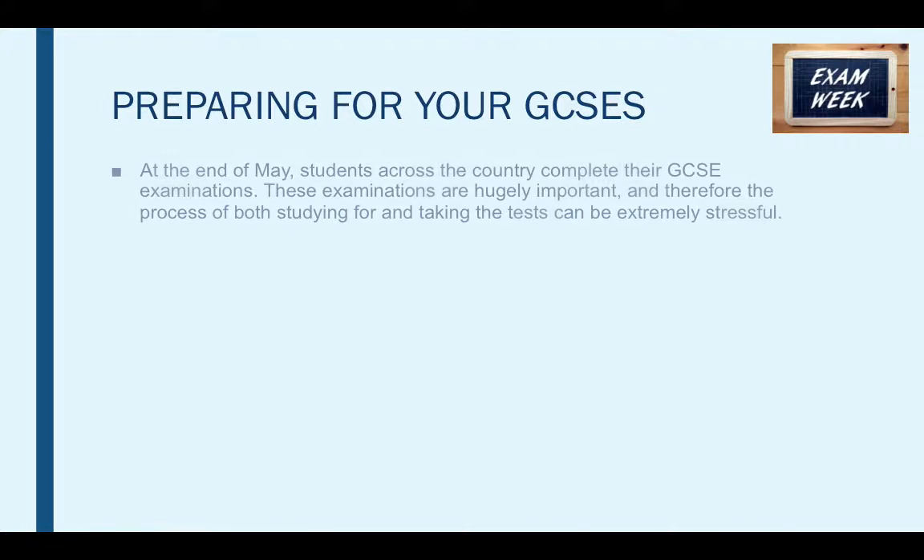So the dreaded time. Now at the end of May, students across the country complete their GCSE examinations. These examinations are hugely important and therefore the process of both studying for and taking the test can be extremely stressful.